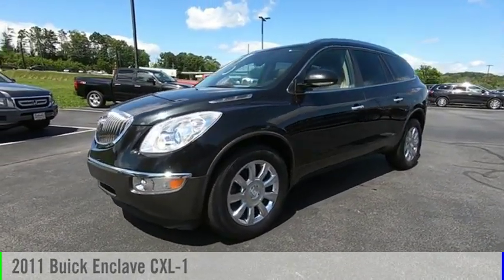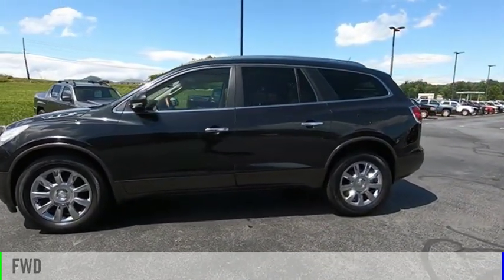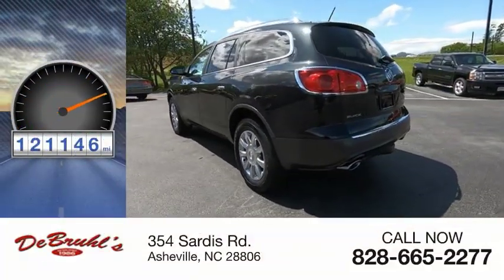We are pleased to show you the 2011 Enclave. This vehicle is powered by a front-wheel drive, six-cylinder, 3.6-liter engine. This vehicle has less than 125,000 miles.